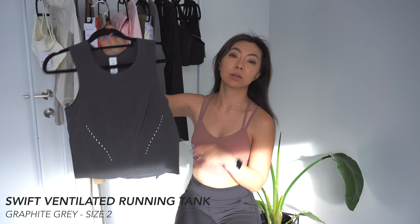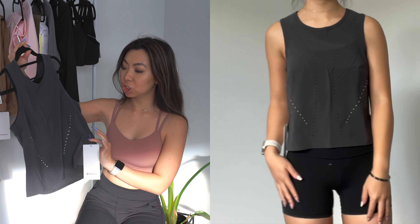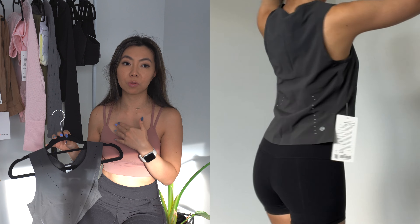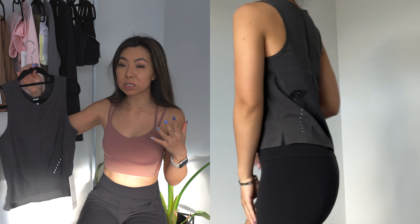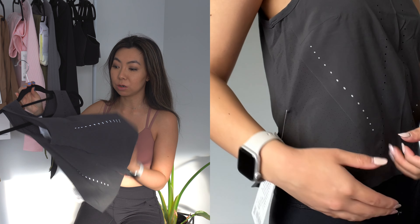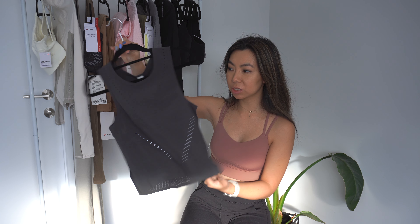This is the Swift Ventilated Running Tank. This was in the We Made Too Much section so it's on sale right now. I was shocked because it's in graphite gray, a very popular color that always sells out fast. I got this in my regular size 2, which fits really well. It's a very roomy tank meant for running when you're really sweaty. I can see myself wearing this over a sports bra for yoga, HIIT classes, or even a hike. It has cool ventilated and reflective dots — just such a cool tank.